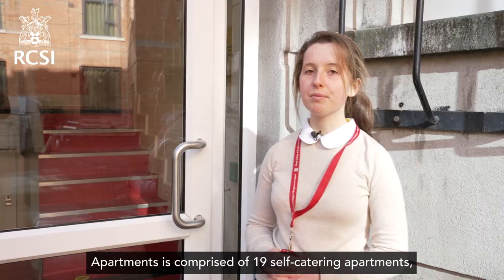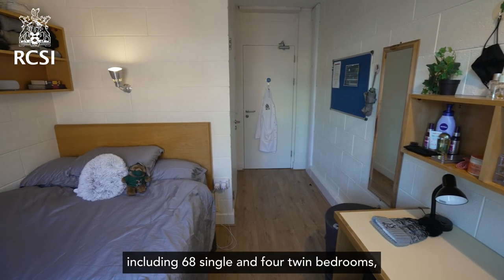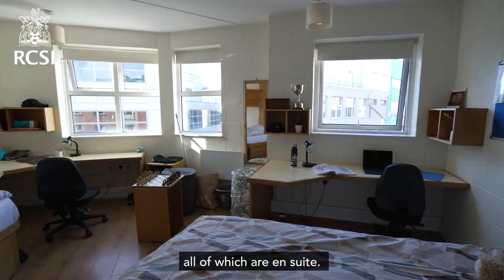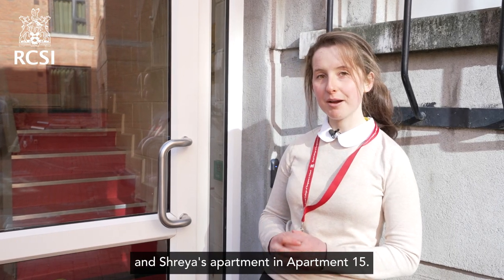Mercer Court Apartments is comprised of 19 self-catering apartments, including 68 single and 4 twin bedrooms, all of which are en suite. Let's go up and see Shereya and Shalomi's apartment in apartment 15.